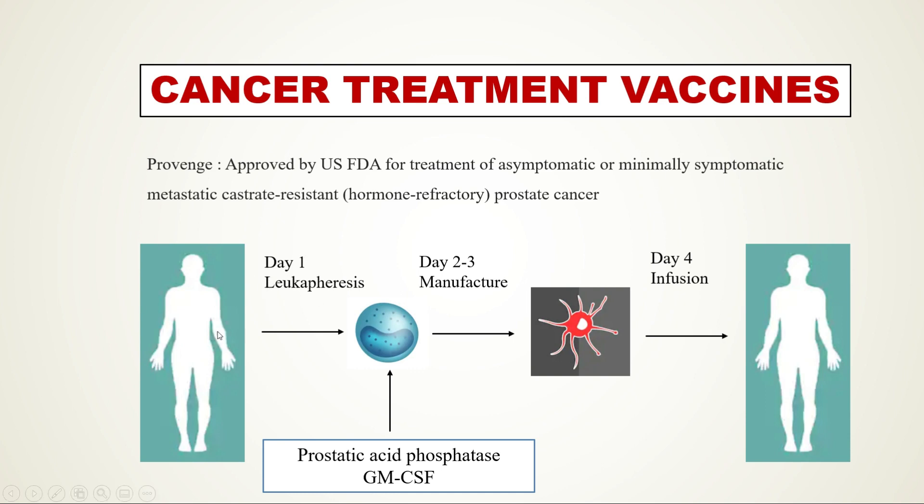In step one, white blood cells are removed from the person's blood. In step two, these white blood cells are modified in a laboratory to recognize and target prostate cancer cells. Prostatic acid phosphatase (PAP) linked to the cytokine GM-CSF is incubated with the isolated blood cells. Over two to three days, GM-CSF causes differentiation of blood leukocytes into dendritic cells, and the PAP tumor antigen is delivered via these dendritic cells when infused back into the patient. T cells within the patient then become activated against this tumor antigen. The whole process is repeated at weeks two and four.